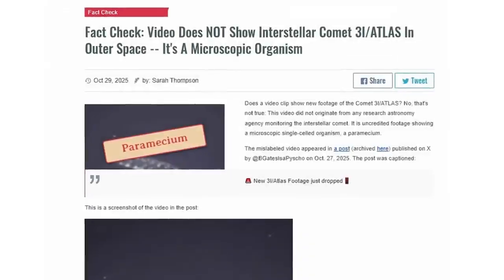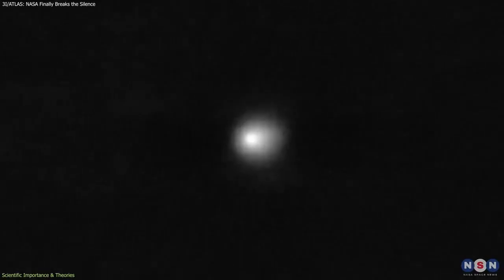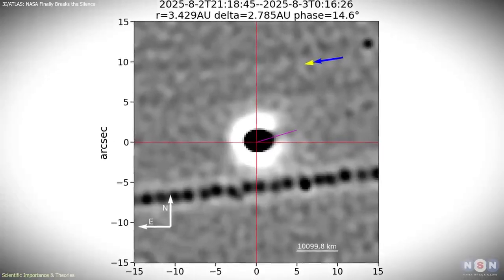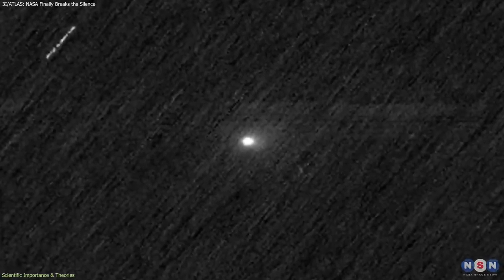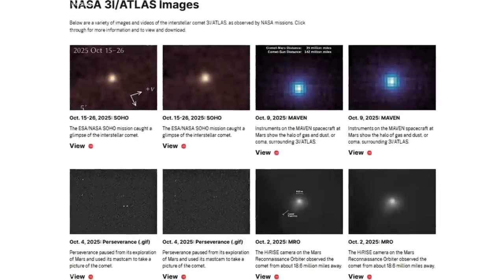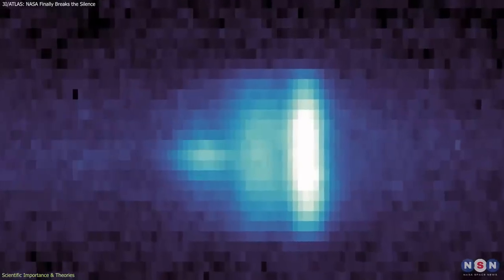NASA also directly addressed the wave of online theories suggesting the object might be artificial. These claims were fueled by the coincidental timing of the shutdown and by early images showing irregular shapes and unusual brightness. Scientists explained that these features were ordinary artifacts of viewing geometry, resolution, and image processing. The newly released high-resolution frames show a textbook comet structure: a dusty coma, a bright core region likely hiding the frozen nucleus, and dynamic tails shaped by solar heating.